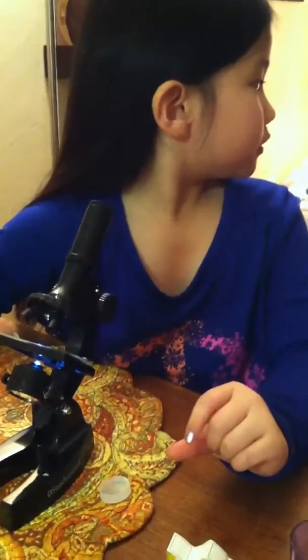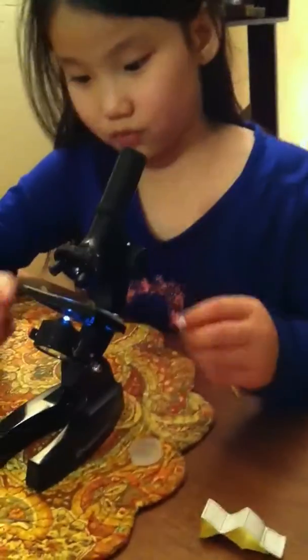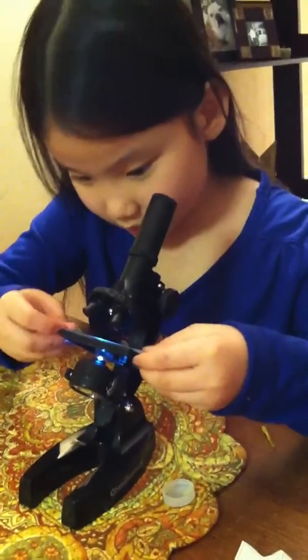Do you want to try to look at it? It's like a green mountain with rocks. Cool. Do you want to try the wings? Whoa, that scared me. I'm sorry. Cool.